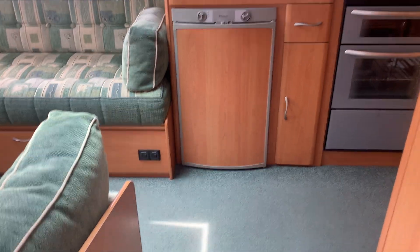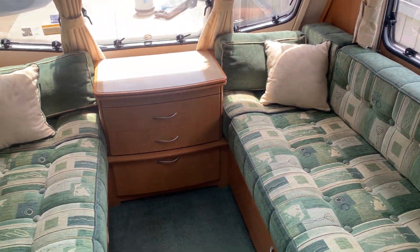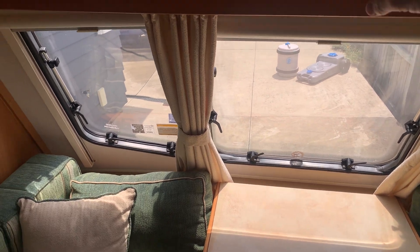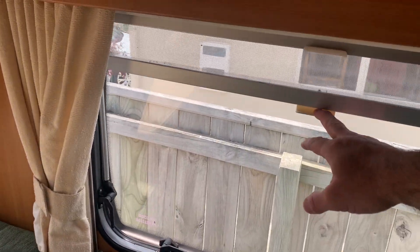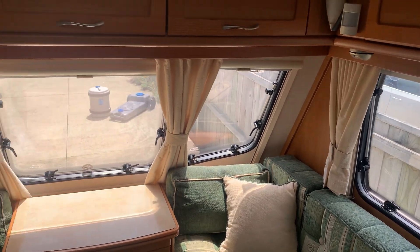Really clean and tidy inside. The upholstery is really good - not sun faded at all, it's in good nick. The table pulls out, great if there are two of you. There's a Panasonic stereo as well. Fly screens and blinds - I haven't checked all of those yet, it's just come in.